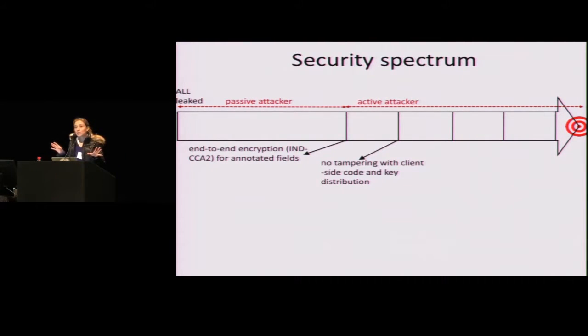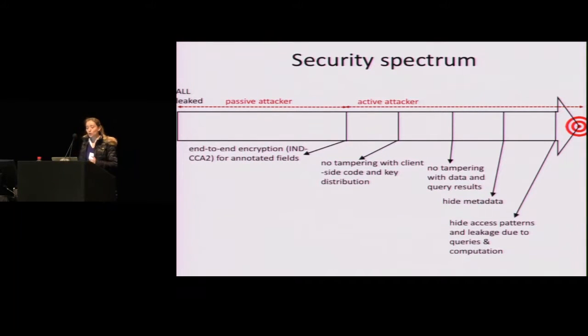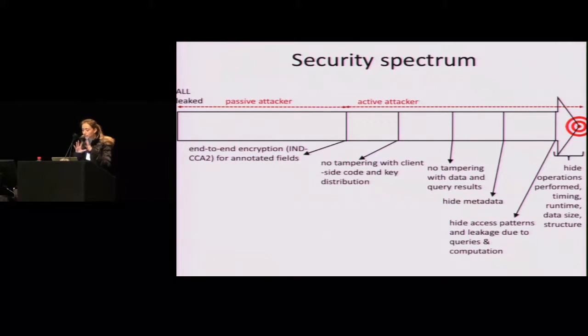In the web setting, protecting client-side code is not trivial because that code comes from the server, which is compromised. Another important aspect is to make sure an active attacker does not tamper with key distribution, because keys can decrypt. Another property going forward is to not allow any tampering from the attacker — no tampering with data, no tampering with computation and results of computation. Then yet another step is to hide metadata: not just the sensitive fields, but information about them, such as who has access to what.